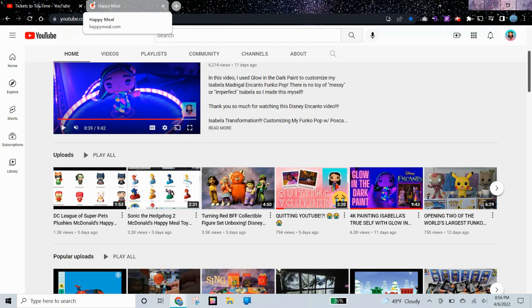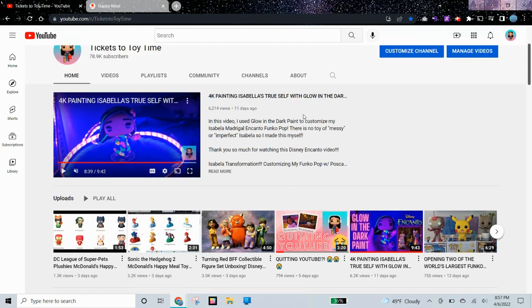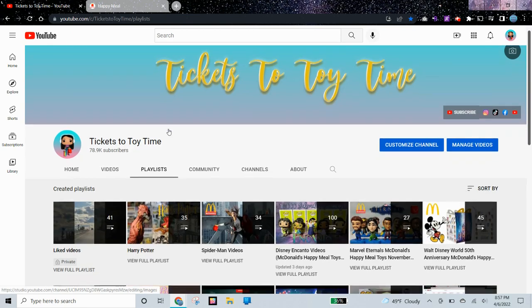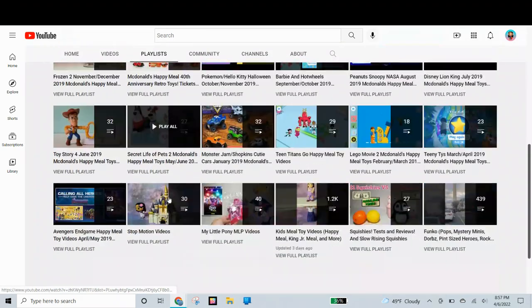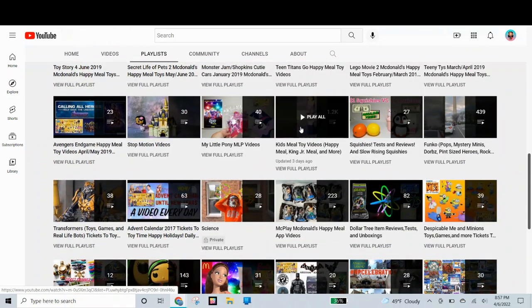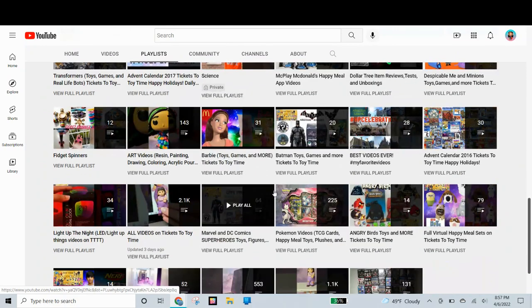Thank you so much for watching. Please like, subscribe, and comment down below, and be sure to have an amazing day. If you're new to my channel, please subscribe because I make Happy Meal Toy videos all the time. I have more than 1,000 Happy Meal Toy videos on my channel, which you can check out in my Happy Meal Toy playlist.